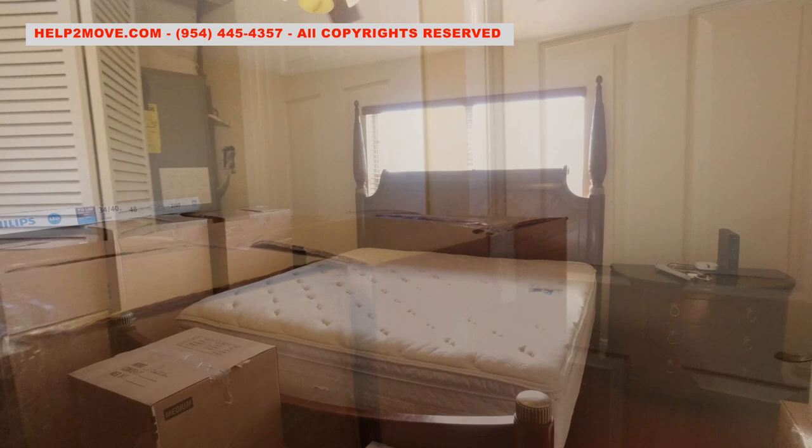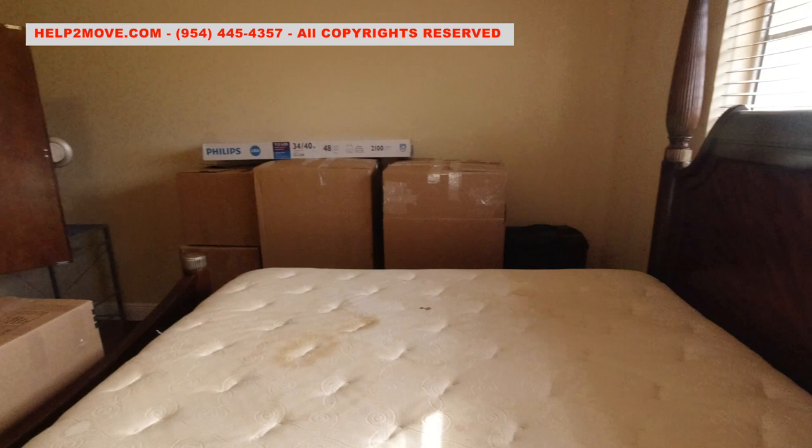We are now in the master bedroom and we will have to move this monster king bedroom set. The armoire, even in two pieces, is still hard to move.